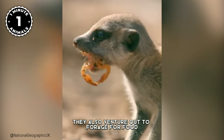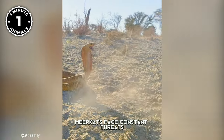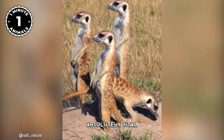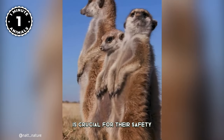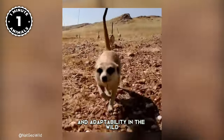Meerkats also venture out to forage for food, and as residents of the African savannah, they face constant threats from predators lurking in the tall grasses. That's when standing on their hind legs becomes absolutely vital, providing a better vantage point to scan the horizon for danger — illustrating their keen awareness and adaptability in the wild.